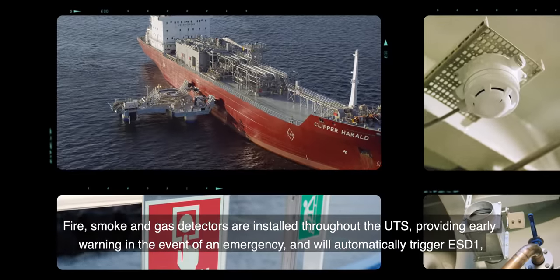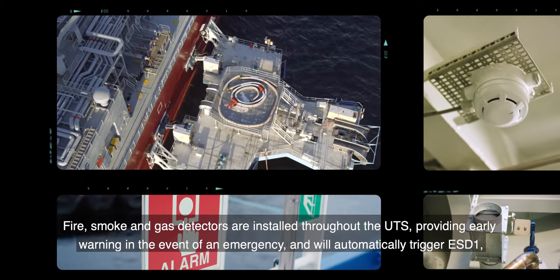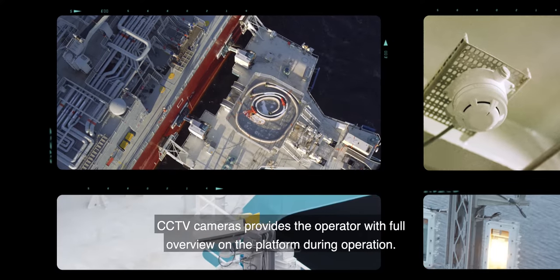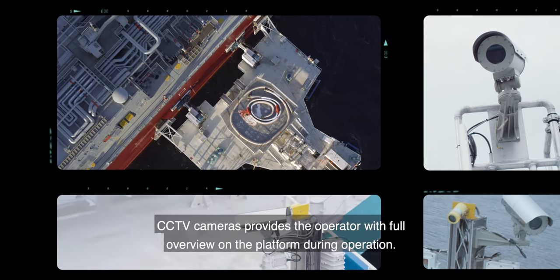Fire, smoke and gas detectors are installed throughout the UTS, providing early warning in the event of an emergency, and will automatically trigger ESD-1 and shut down process flow. CCTV cameras provide the operator with full overview on the platform during operation.